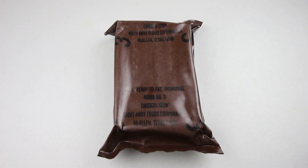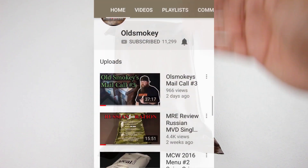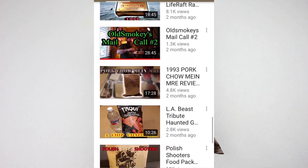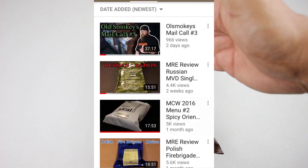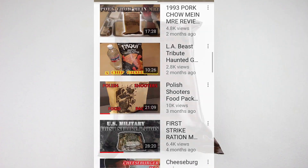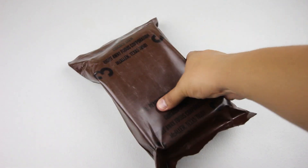Hey there guys, welcome back to another ration review. Today we have a vintage MRE — I haven't done one of these in quite some time so it should be a good one. I got this from my buddy Old Smokey, he's got his own YouTube channel and reviews a ton of rations — an excellent ration reviewer, so make sure you check them out; the link will be in the description box. Let's have a close look at this one.